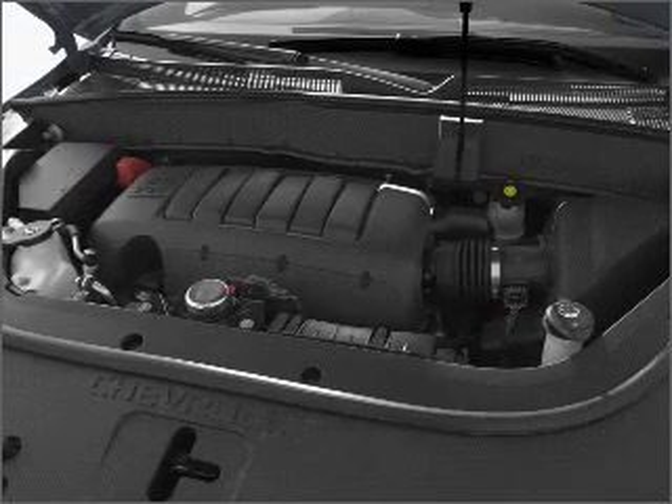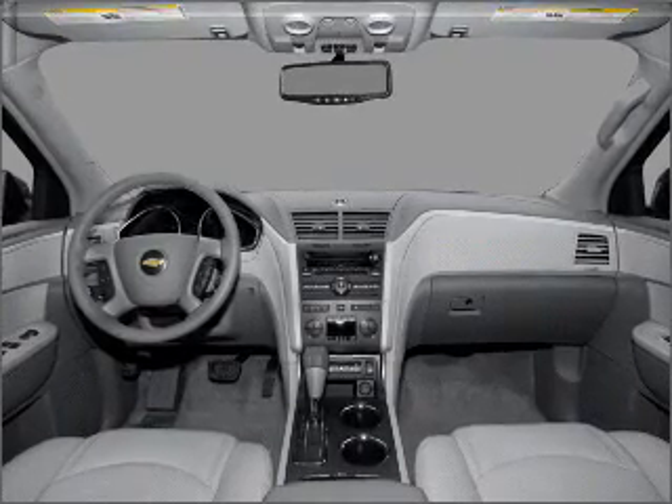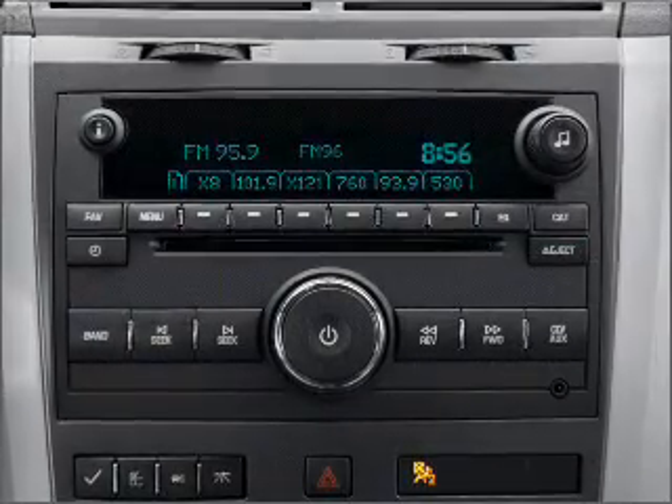Air conditioning, power door locks, power windows, power steering, cruise control, power mirrors, an alarm system, an AM-FM stereo with a CD player. Let us put you in the driver's seat today. Call or click to contact us.